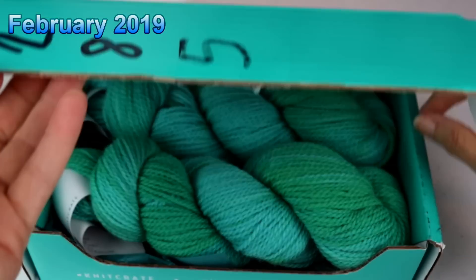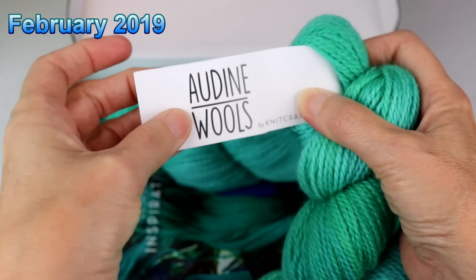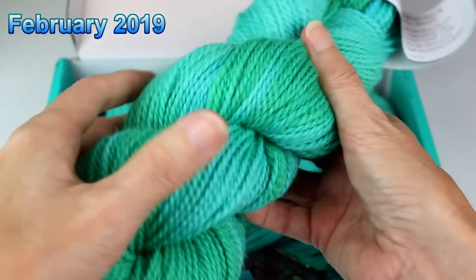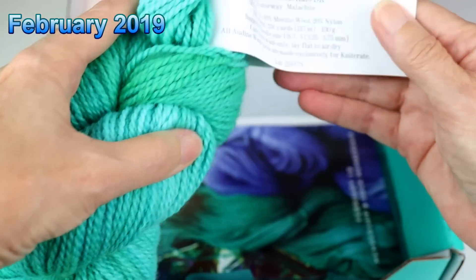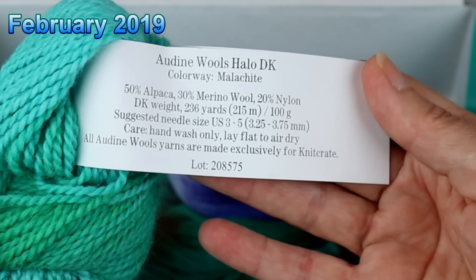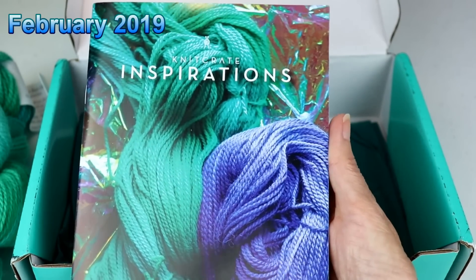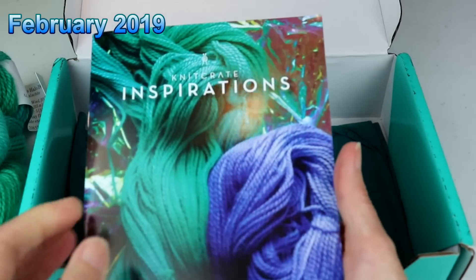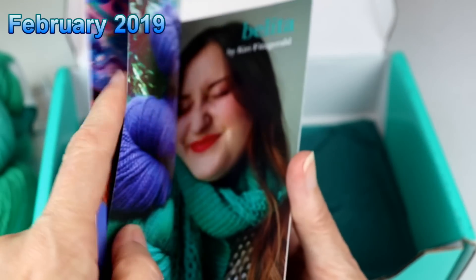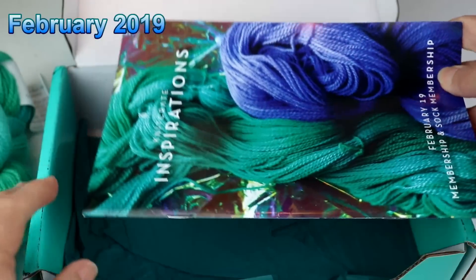This was the February Knit Crate. Every time I open it, I get so excited. This is Audine Wools — actually it's by Knit Crate, and it's all hand dyed. I think this is beautiful. This one is 50% alpaca, 30% merino wool, and 20% nylon, DK weight. Just beautiful. And as usual, you get this beautiful magazine with the different patterns in it — there's the crochet pattern and the knit pattern. So that is February.